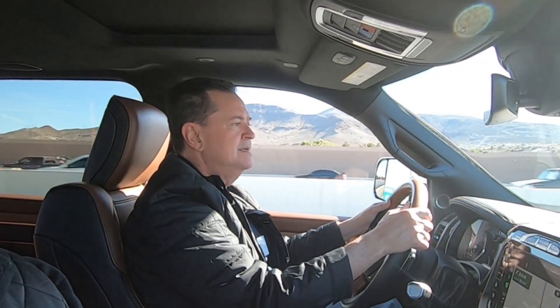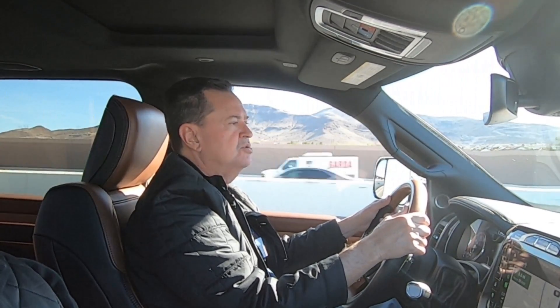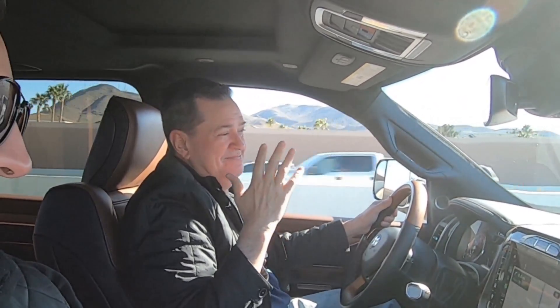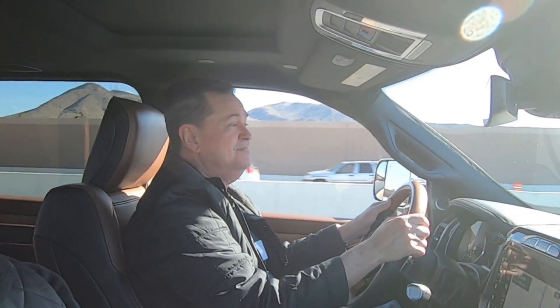Fuera de eso, es un gran producto. No tengo el precio todavía, pero va a estar en México a la venta en un par de semanas. Me pareció un muy buen producto y quiero manejarla en México para sentirla de otra manera — aquí todo es más grande. Incluso cosas como el celular de Diego Gilbert se ven grandes en cámara, pero allá en México será otra experiencia.